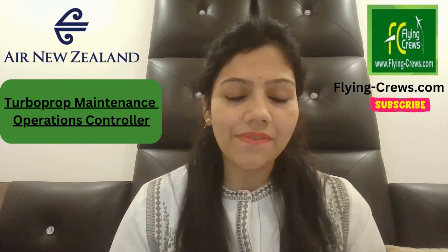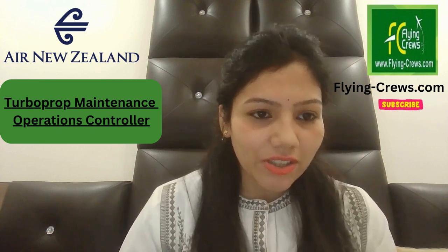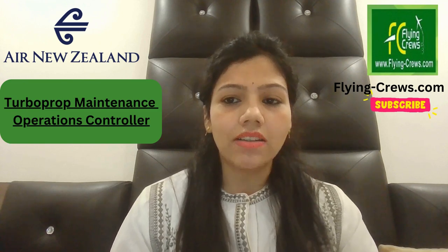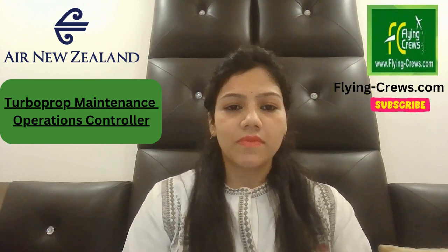Hello friends, we are Flying Crews and we help people to get updated with the recent job openings from different countries and different airlines. Today's topic is Air New Zealand and a turbo prop maintenance operations controller.